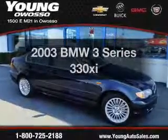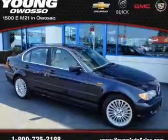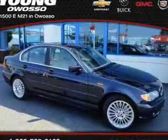Check out this 2003 BMW 3 Series — this is the set of wheels you've been looking for. The powertrain includes all-wheel drive with a reliable six-cylinder engine connected to a smooth-shifting transmission.